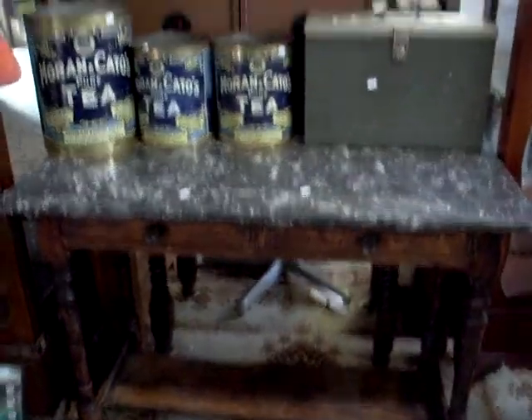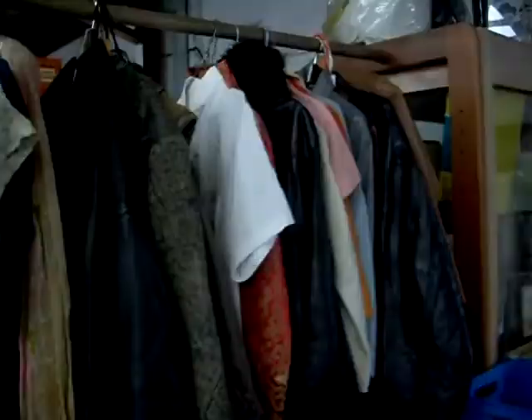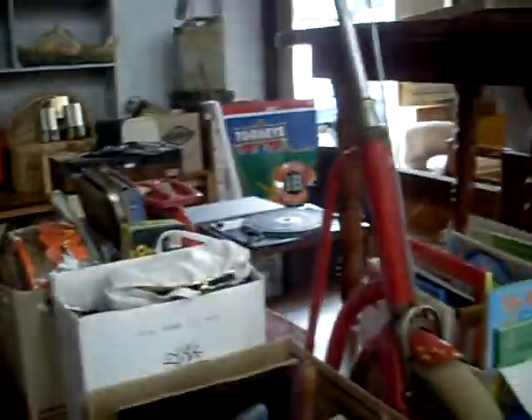A lovely little washstand with a marble top and some beautiful old tins. Nice little games table and little Dexter rocking chairs, cute as well. Some cool clothes and stuff this week actually - some nice vintage ladies dresses and some leather jackets and stuff. Nice big pair of Marantz speakers there. Lots of cool stuff in boxes this week, lots of nice box lots.